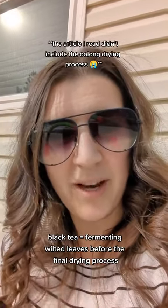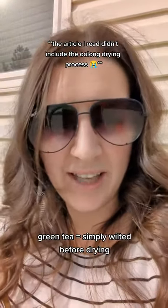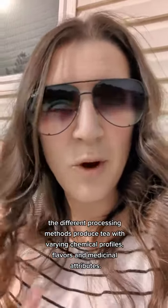Tea is actually made from the young buds and the leaves of the plant. Fermenting the wilted leaves before drying is what actually makes black tea, while green tea leaves are simply wilted before drying. It's those different processing methods that actually change the profile of the tea and its medicinal properties.